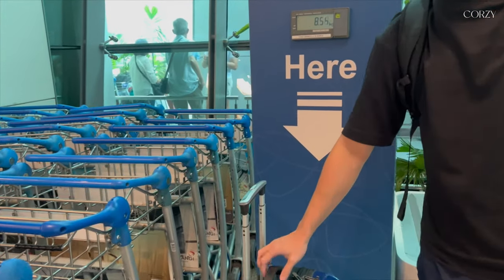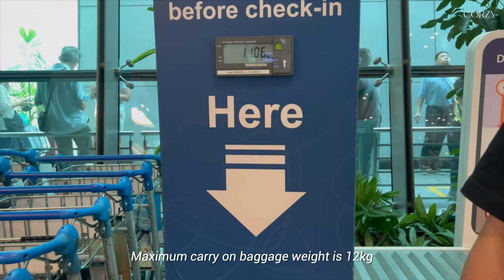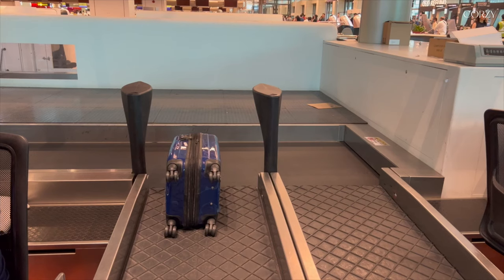The luggage is so light, and I made it under 12kg. So yes, KLM does have free check-in for hand-carry luggage.